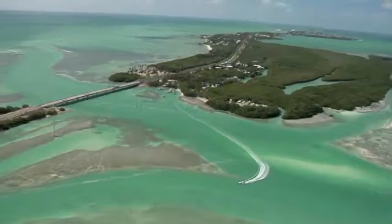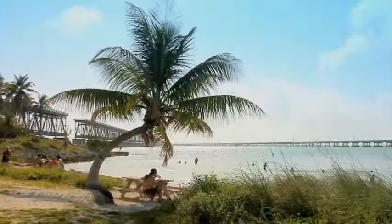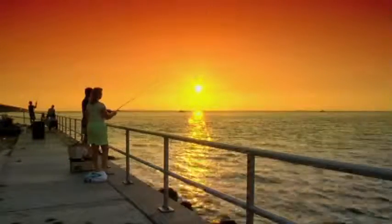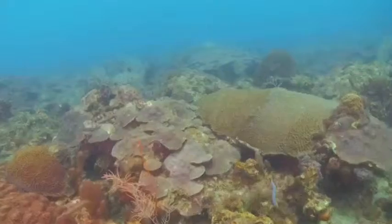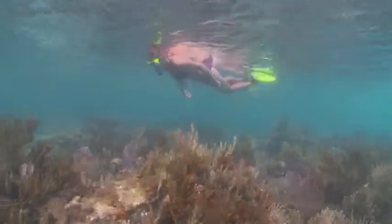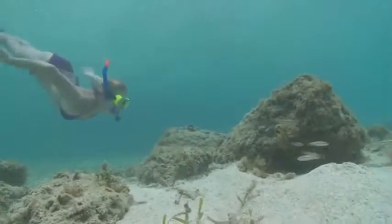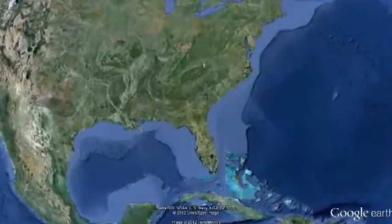The Florida Keys — this picturesque string of islands conjures up images of swaying palm trees and unforgettable sunsets. Yet it is most famous for the attractions beneath the waterline. The Keys are home to the world's third largest, and North America's only, barrier coral reef. Novice snorkelers and experienced scuba divers come from around the globe to discover the awe-inspiring beauty of the Keys Reef, which stretches from north of Key Largo west through the Dry Tortugas.